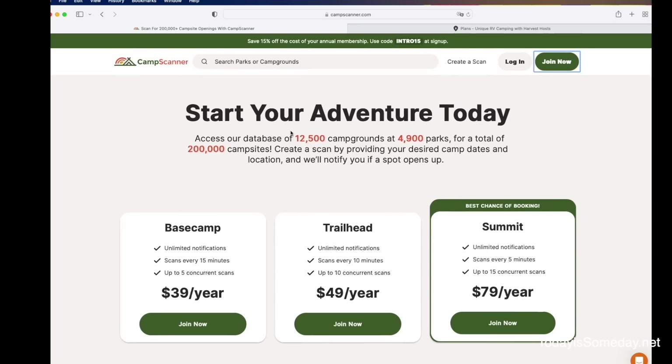Camp Scanner is a membership and it's going to cost money, so let's go through the different memberships — but just remember not to go anywhere because I'm going to tell you how to save money. Camp Scanner has three tiers of membership, each one scanning for a different amount of time and allowing you a different number of scans at once. For Base Camp, which is their entry level, it scans every 15 minutes and you can have five scans going at once. The Summit, which is their highest, will scan every five minutes and you can have up to 15 scans going all at one time.